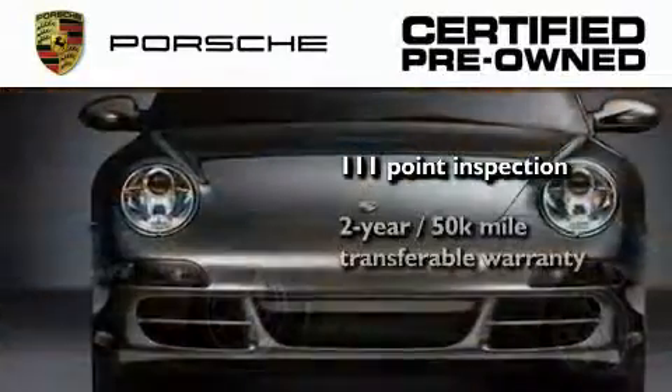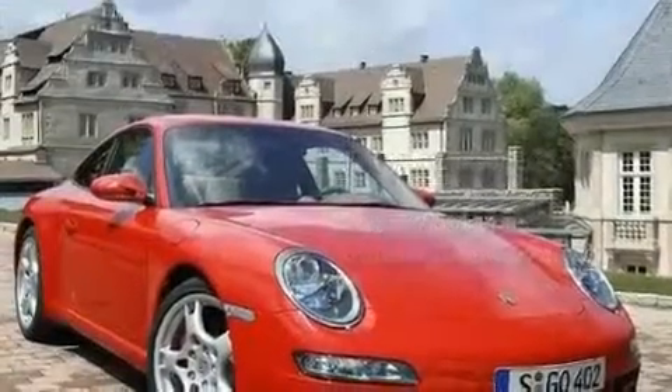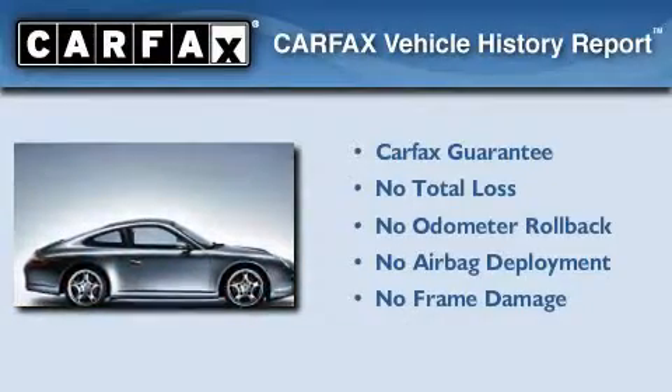Plus, it comes with a two-year, 50,000-mile transferable warranty with no deductible, so you can have a little peace of mind. Not to mention that this Porsche qualifies for the Carfax buy-back guarantee.